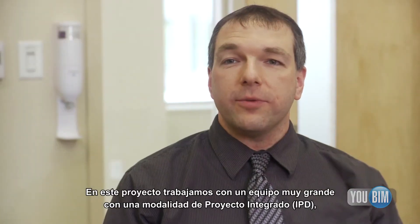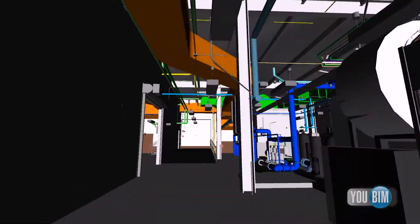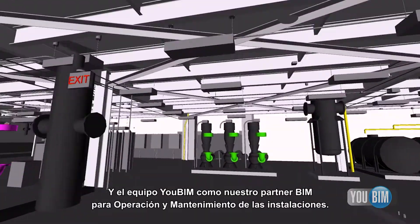We had integrated project delivery with a very large team on this project. That included Robins & Morton and H.P. Cummings on the general contracting side, SMRT and TRO Jung Brannan on the architecture and engineering design, and then UBIM as our BIM-to-FM partner.